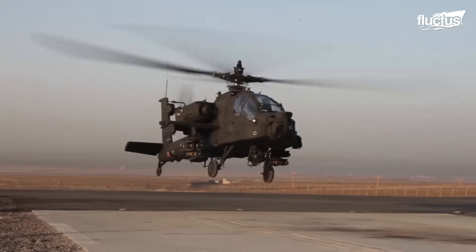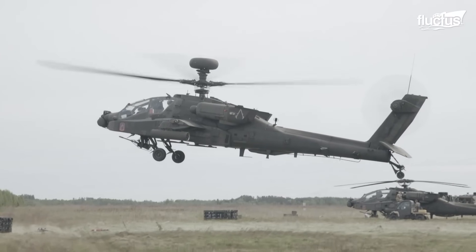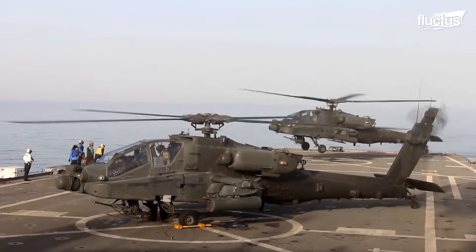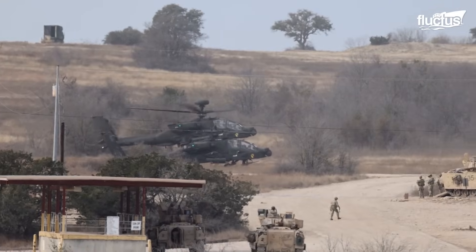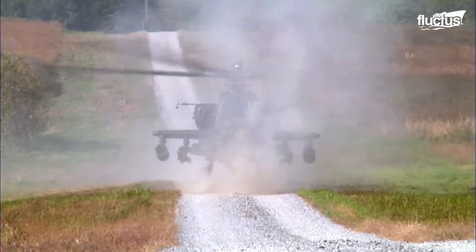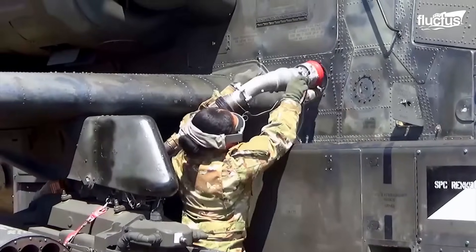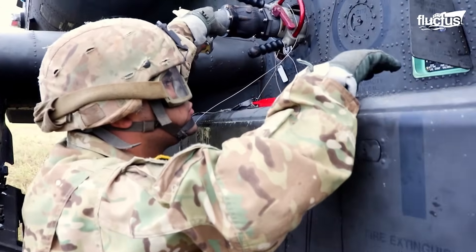Despite its combat effectiveness, the Apache has a relatively short range. Its operational combat range is around 300 miles, with a ferry range just above 1,100 miles. Because it frequently operates from remote forward bases, field refueling is a vital task for Apache crews. This is typically handled by a mobile fuel truck that pulls alongside the helicopter and connects a hose for rapid refueling, often while the aircraft's engines remain running. The entire process takes only a few minutes, allowing the Apache to return to mission duty almost immediately.